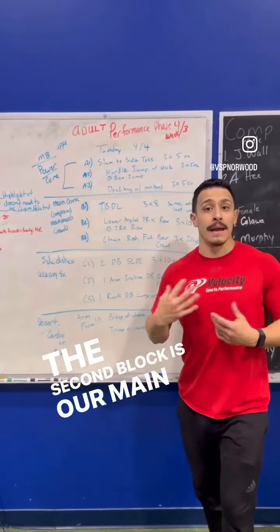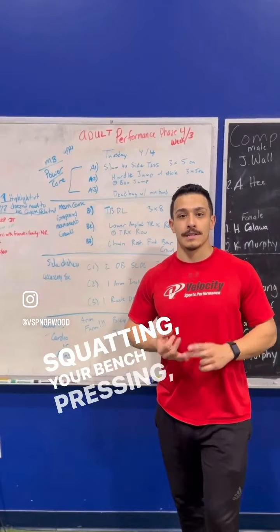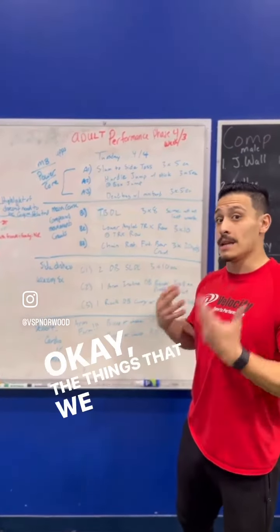The second block is our main courses. This is where you see all of your compound movements — your squatting, your bench pressing, your deadlifting. The things that we like to do.